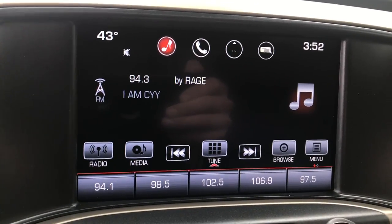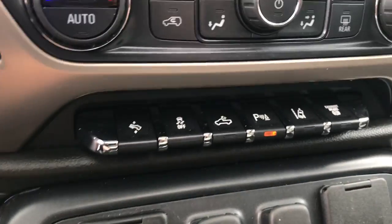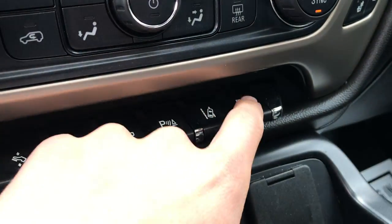It's your infotainment screen with your Bluetooth, your navigation, as well as your backup camera. Controls for that there. Some climate controls, with some extra features here — you've got your power pedals, your traction controls, your bed lights, your parking sensors, your lane keep assist, and your exhaust brake.